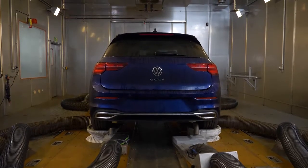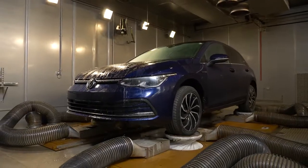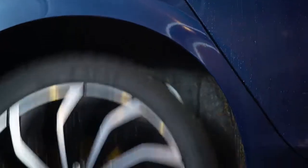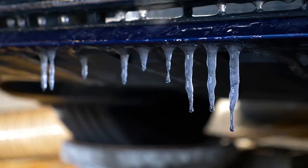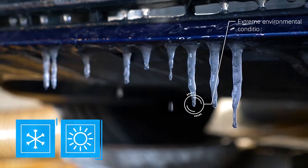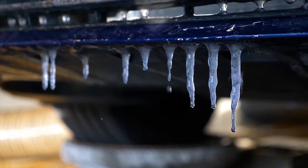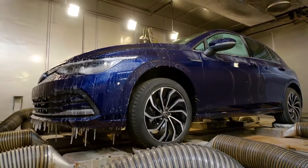A test rig with hydraulic rounds creates conditions that are harder than reality. The hydropulse simulates extreme road surfaces. The body is heavily twisted. At the same time, the vehicle is also subjected to extreme temperatures. Arctic cold and scorching heat make the materials work hard.